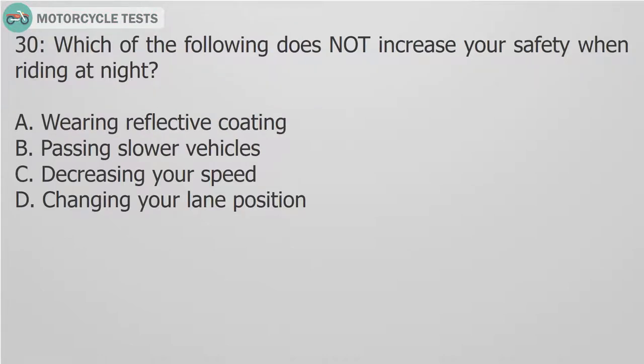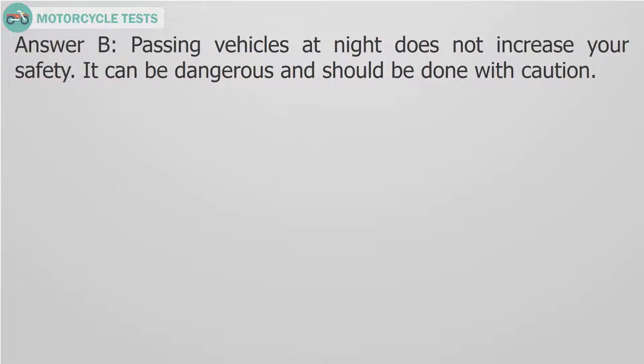Question 30: Which of the following does NOT increase your safety when riding at night? A. Wearing reflective coating. B. Passing slower vehicles. C. Decreasing your speed. D. Changing your lane position. Answer B. Passing vehicles at night does not increase your safety. It can be dangerous and should be done with caution.